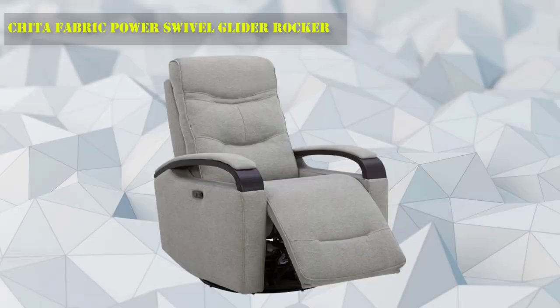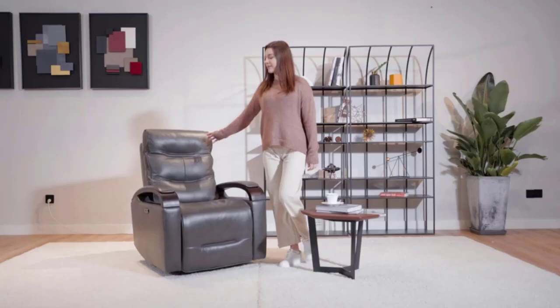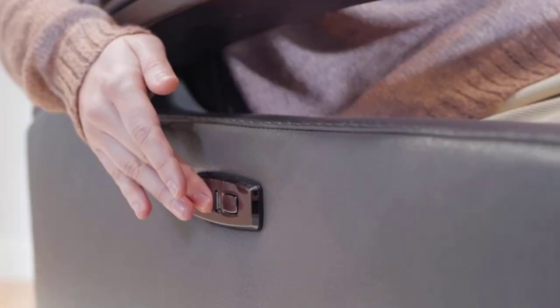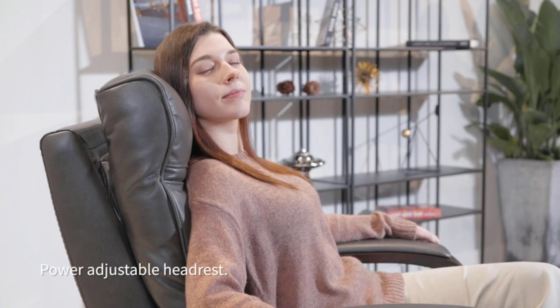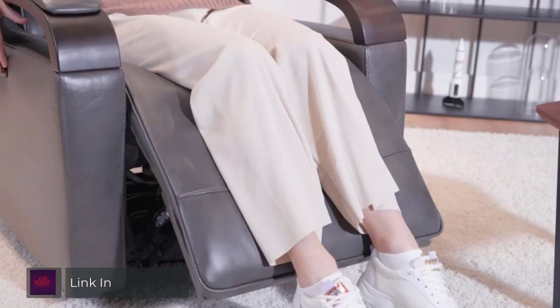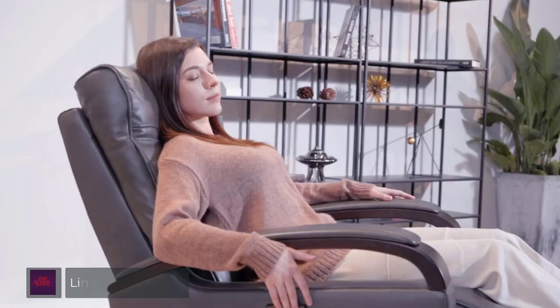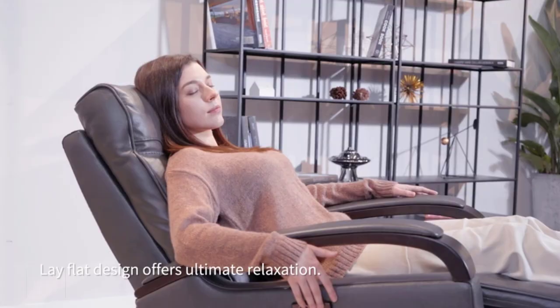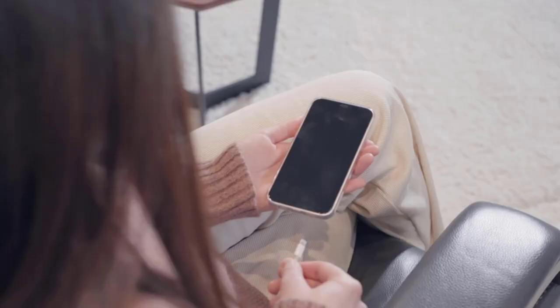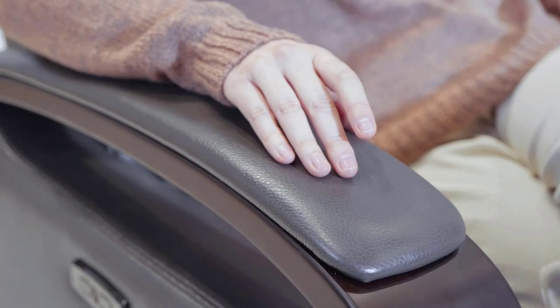Number 3: Chita Fabric Power Swivel Glider Rocker. The recliner is equipped with a power headrest, wooden contrast armrest, and double-layer backrest, which can deeply relax your head and provide good support for your hands. Making it an appealing addition to any room in your home, whether it's the living room or bedroom. The graceful outer shell is designed to position your body in a relaxed, reclined position without putting too much pressure on any one point.